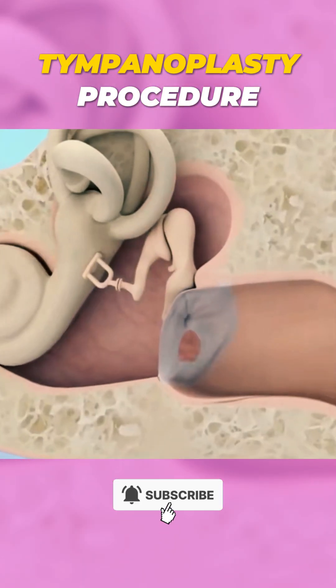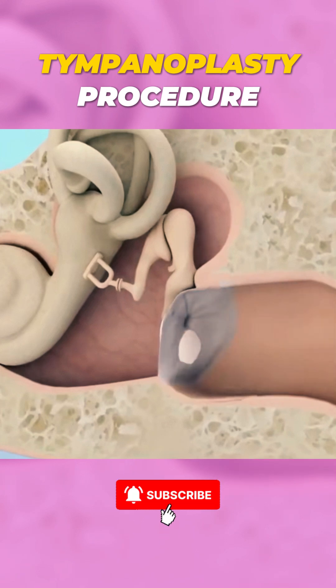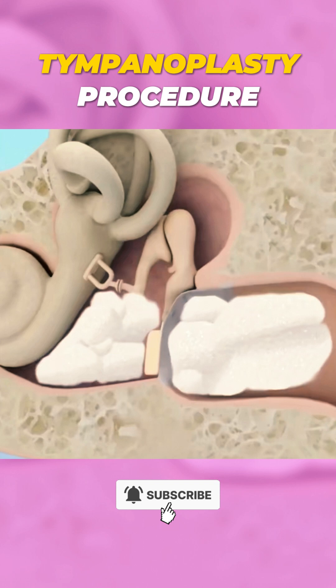During tympanoplasty, the surgeon uses a small patch, often made from your own tissue, to close the hole in the eardrum. The patch is carefully placed over the tear and secured, helping the eardrum heal properly and restore hearing.